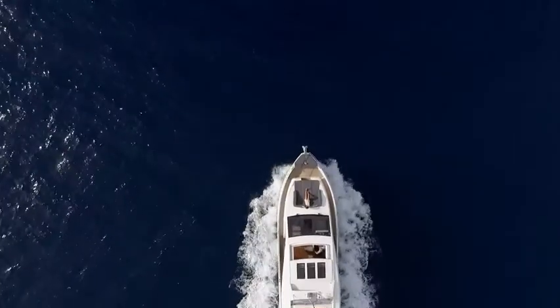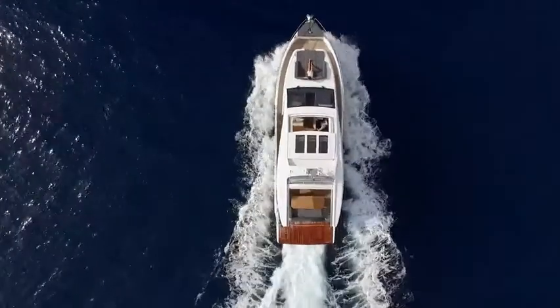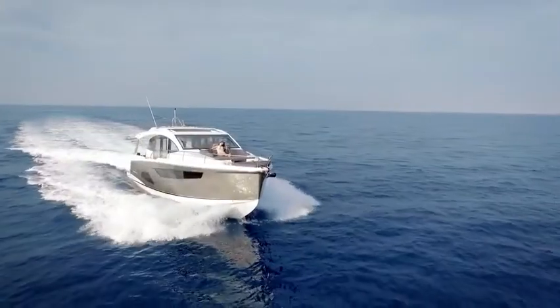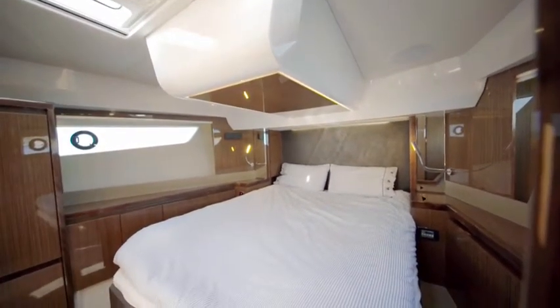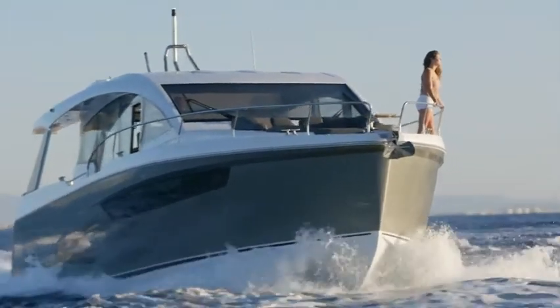16 meters long, about 5 meters wide, with three lavishly fitted double cabins and two luxurious outdoor living spaces.